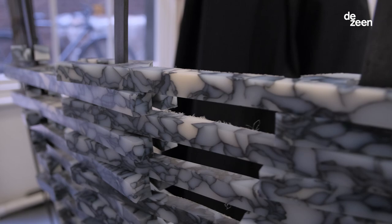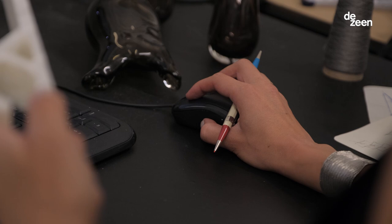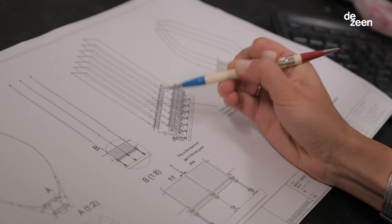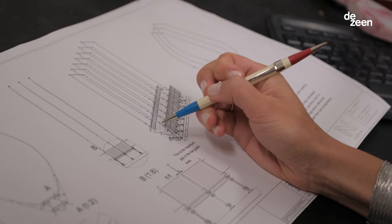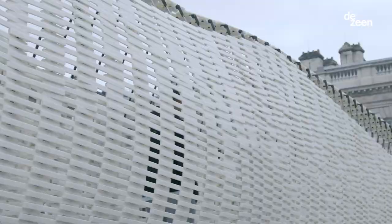Rapid prototyping and digital fabrication allow us to very quickly go from the digital to the physical, and also allow us the precision to try really complex designs. We always have one hand on the computer and one hand on the material. It's a dialogue back and forth.